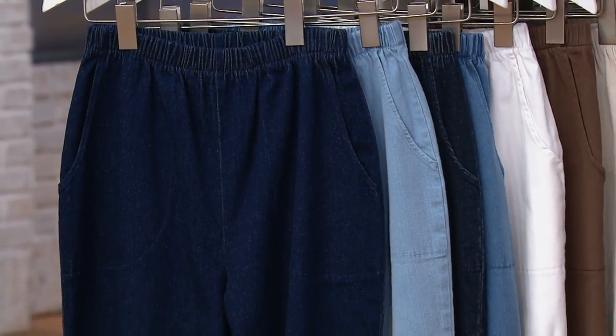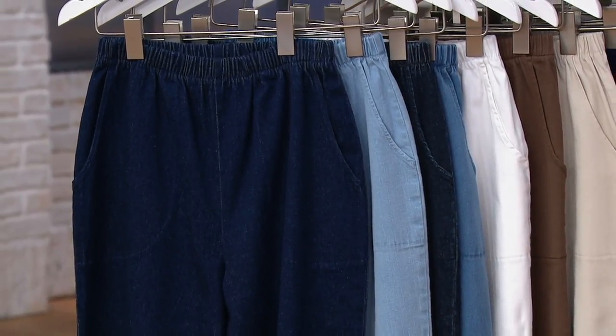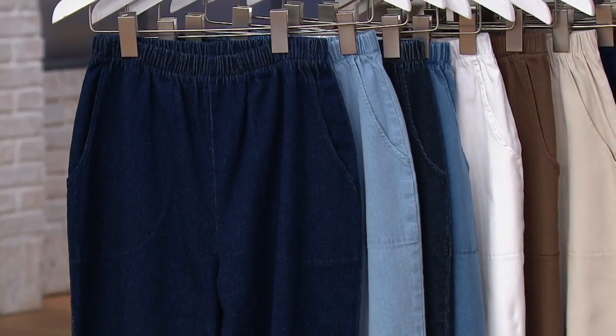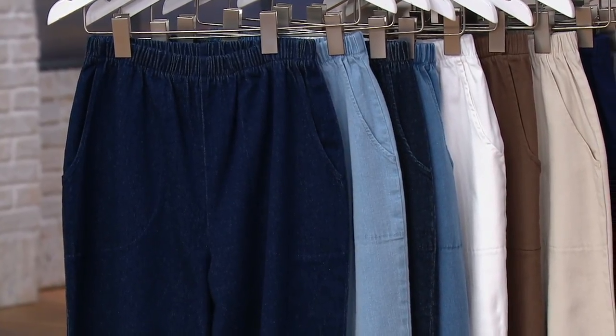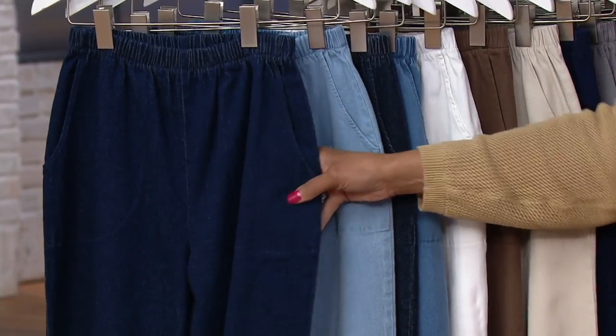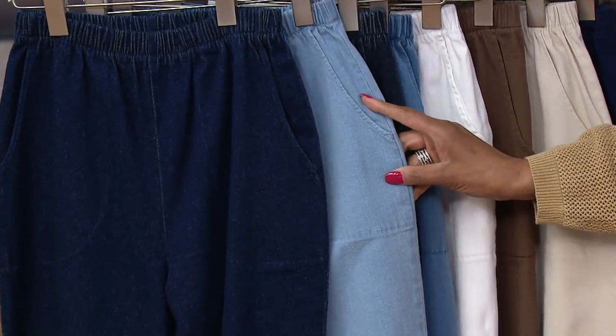Let's go ahead and take a look at our Denim & Company Original Waist Stretch Pants with the side pockets. These are the perennial favorites, and we have favorite colors that we'll walk you through tonight. First up, this is indigo — that's the dark denim color. And then this one is bleached denim.